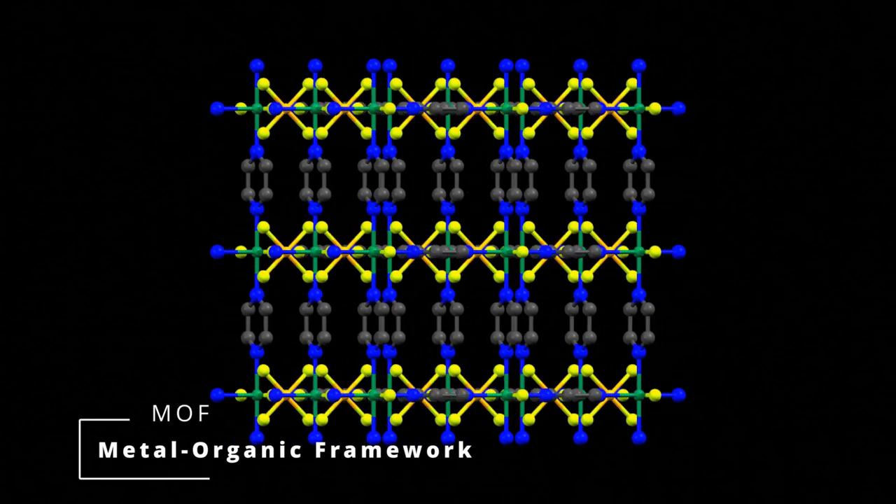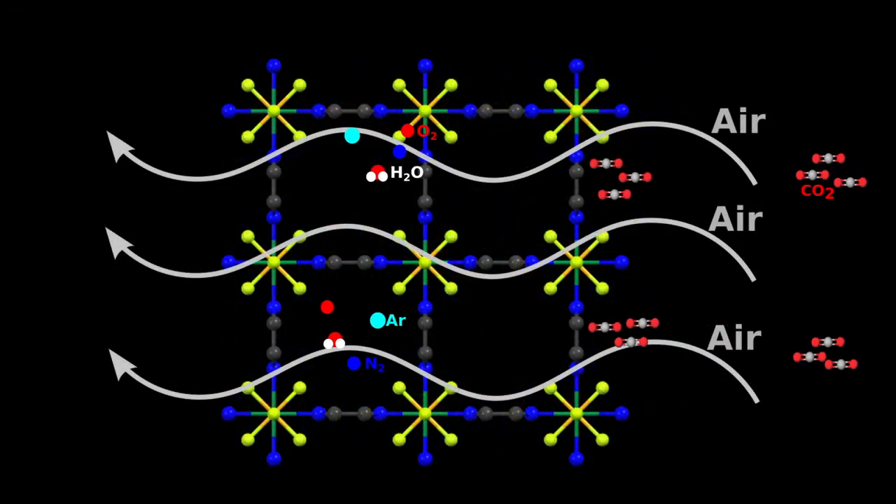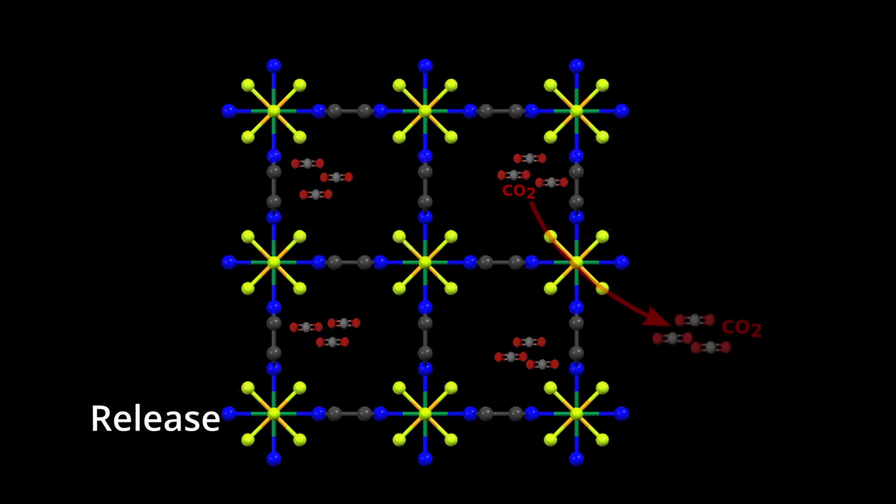We use a nanoporous absorbent called a Metal Organic Framework, or MOF, whose huge internal surface area and chemical selectivity allows for excellent carbon dioxide uptake and release for sequestration.